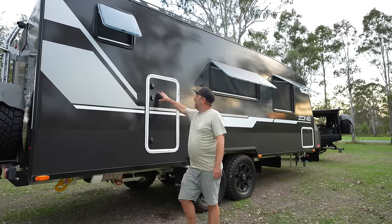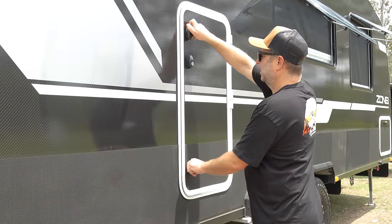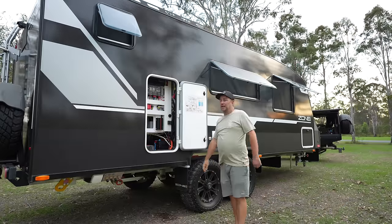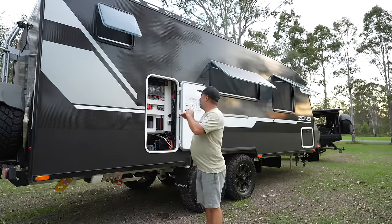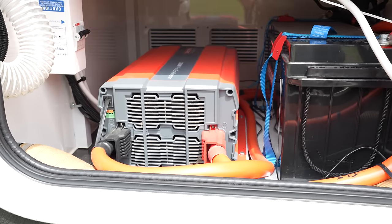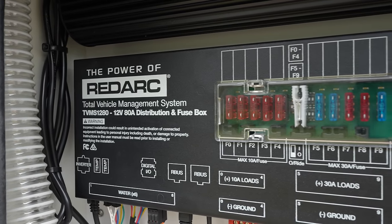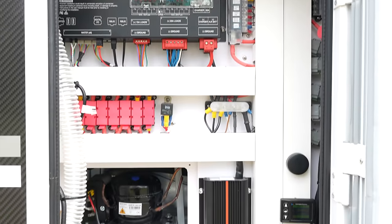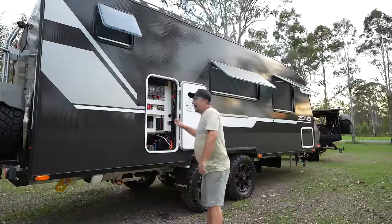All Zone's power systems sit behind the fridge. Same sort of hatch as the front — totally dustless. It's actually got a magnet on it. The Zone range all has a RedArc management power system. This one runs a 3000-watt inverter, which is big enough to run the aircon off-grid. But obviously you can't run multiple heavy-drawing items at once — if you're running the aircon you can't turn the microwave on or the induction cooktop.